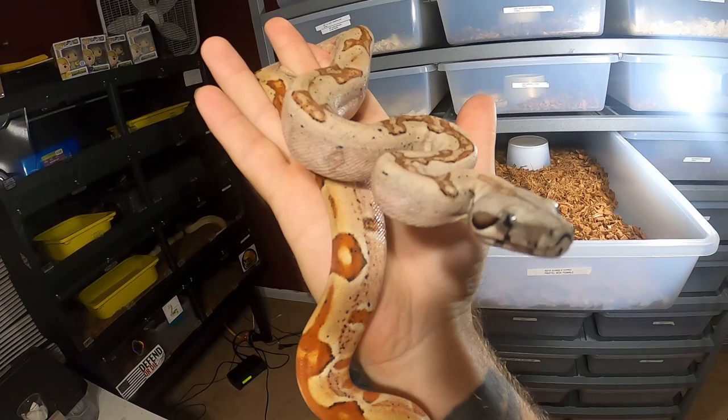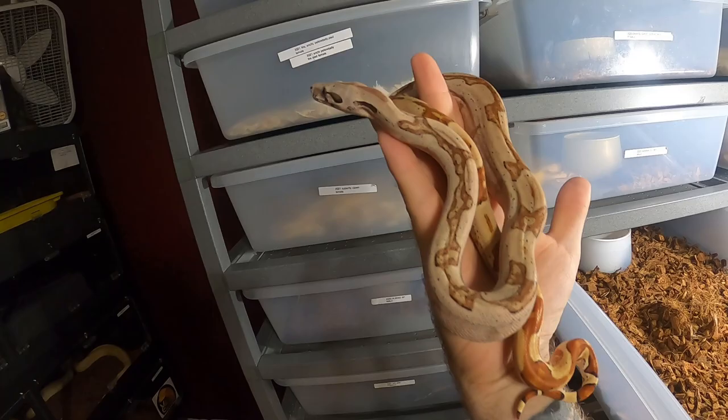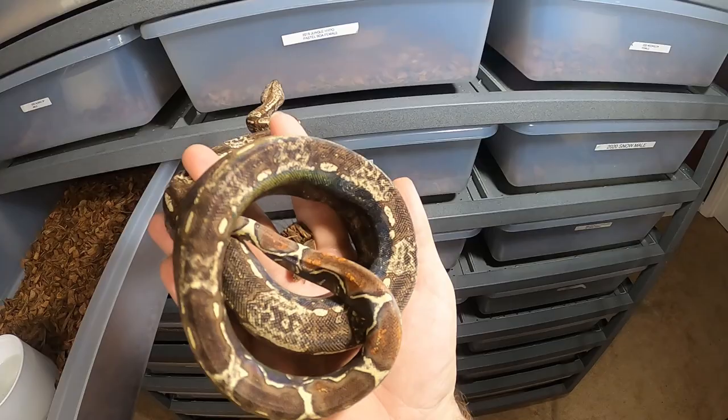We have a 2019 pastel jungle hypo and it's weird because she eats rats consistently, sheds consistently, and she's still tiny - a lot tinier than many 2020s and even a 2021. So this is a VPI IMG - this is the sister of the IMG Aztec. And this girl, I think she's gonna be really big. She's a 2021 with really nice colors on her.